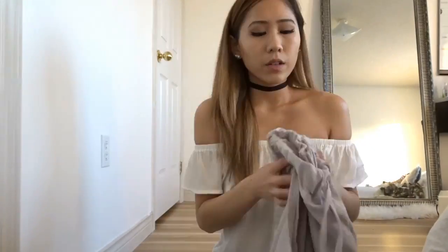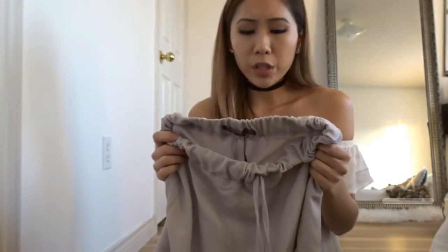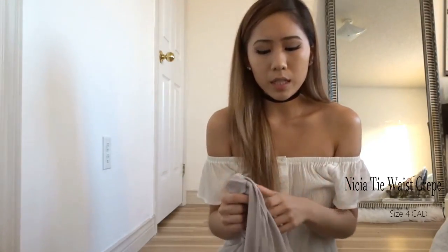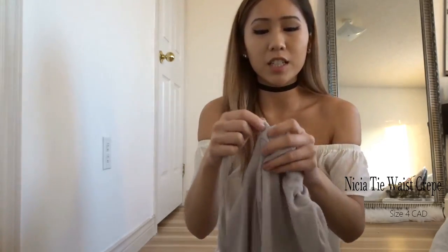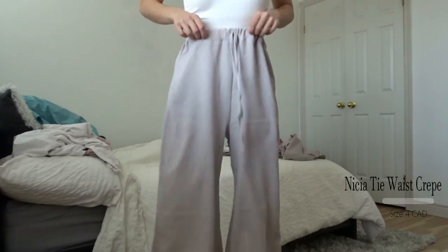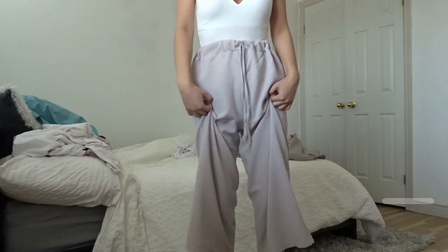Next are the wide-leg pants in a neutral lavenderish-purple color. On the website they looked gray, which is what I originally wanted, but I still really like this color. I was disappointed by the drawstring — I thought it was functional, but it's just sewn on as a design detail. I was a bit skeptical ordering in a small because I figured the string would adjust the waist if needed, but that's not the case here.